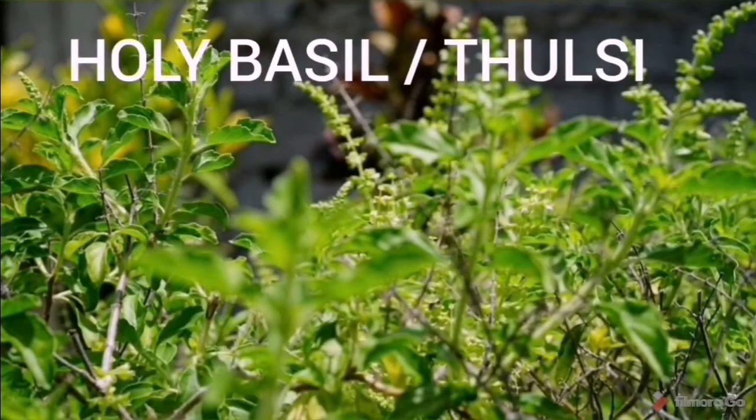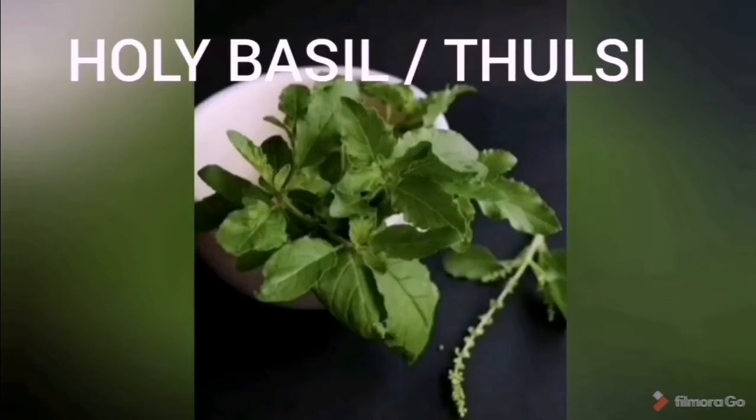Fourth one is Tulsi, or holy basil. Tulsi is another such plant which releases lots of oxygen and absorbs toxic gases from the air, purifying it.